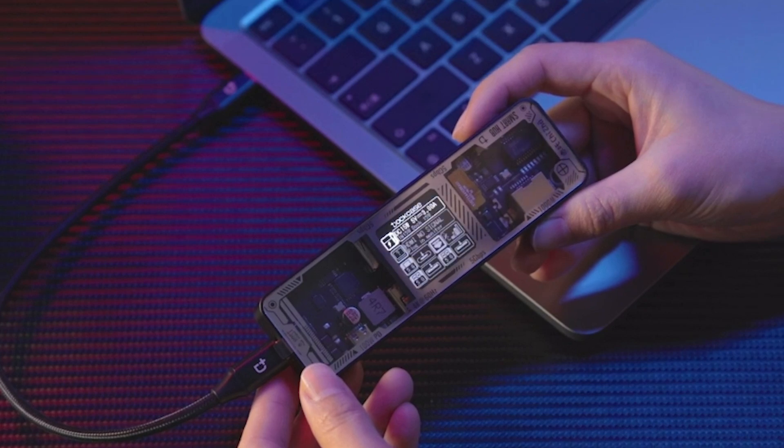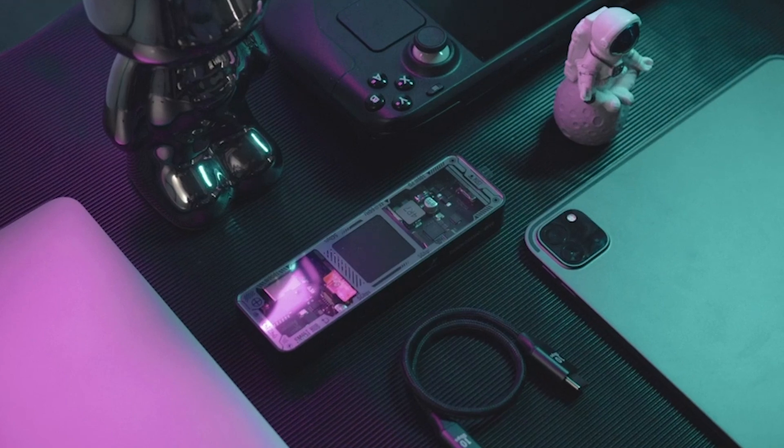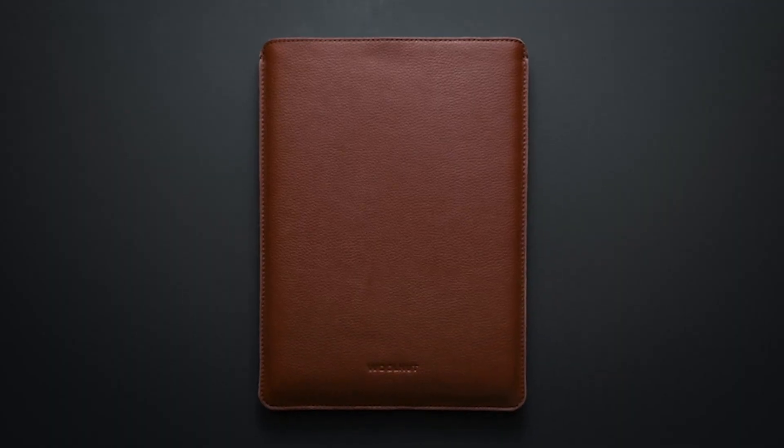Hey guys, welcome back. Today we're diving into the top 5 best MacBook accessories of 2024 that will elevate your laptop experience to the next level. Whether you're looking to boost productivity, enhance protection, or simply add some cool functionality to your MacBook, we've got you covered.